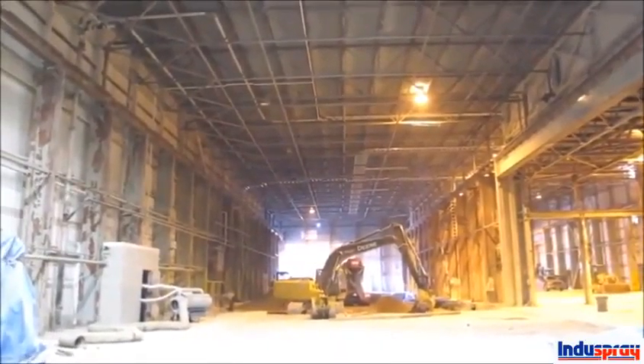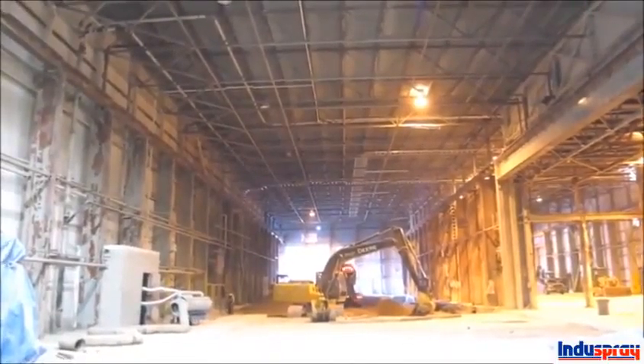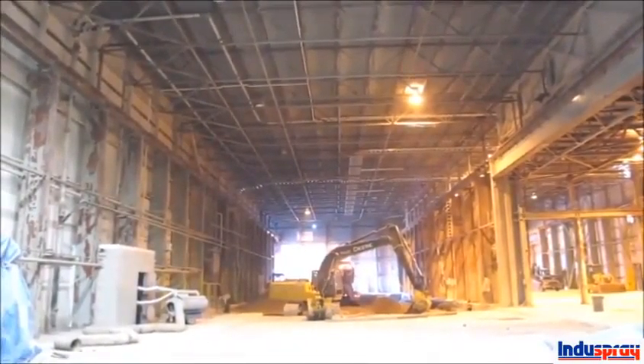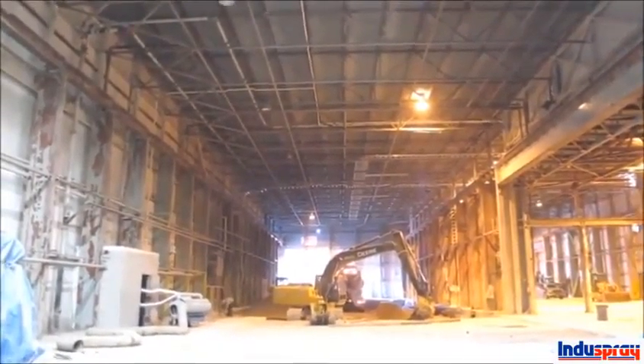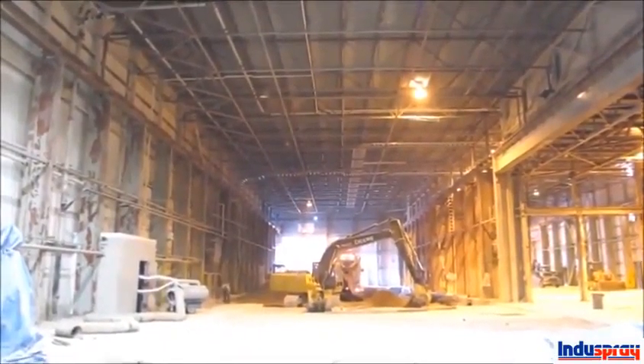They need an extremely clean facility. We'll check back in later on. We're also going to be blasting and coating all the floors when we're finished, so it'll be quite the showpiece facility when we're done. The plant is roughly around 70,000 square feet.